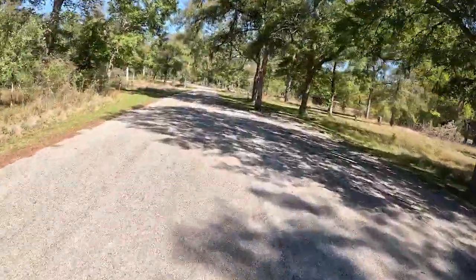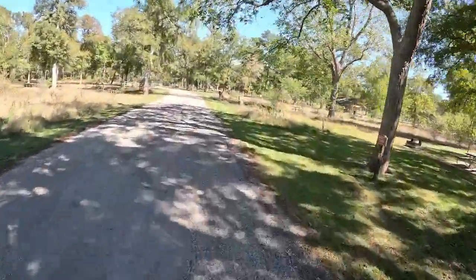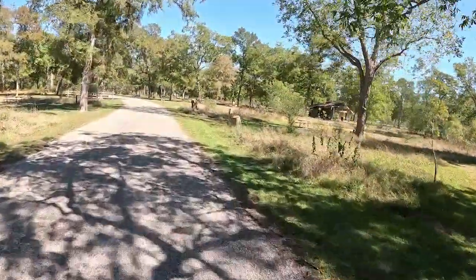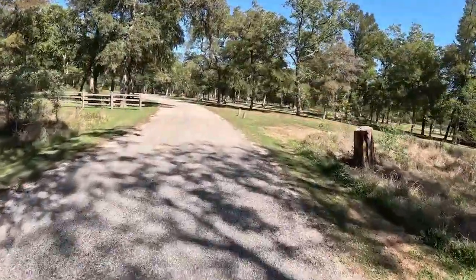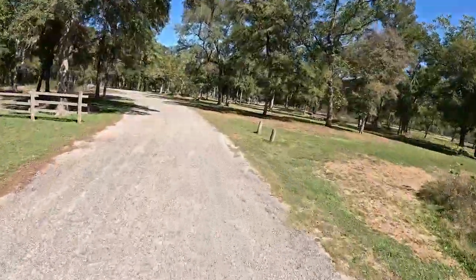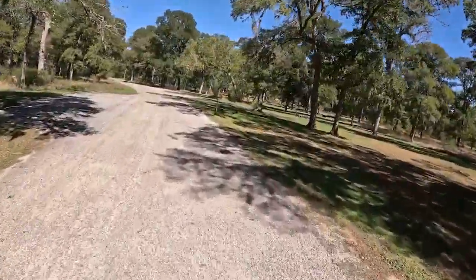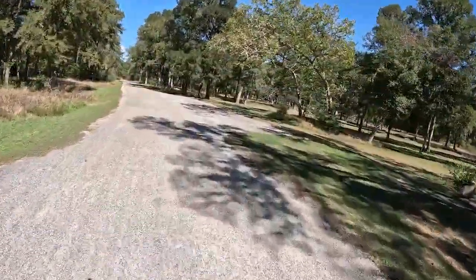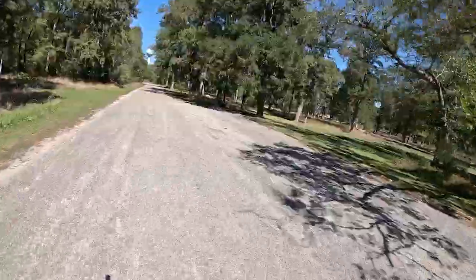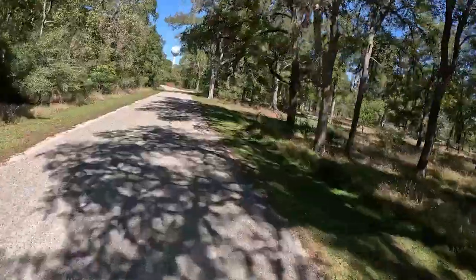They do have some pretty nice, plush toilets and shower facilities if you are tent camping. Back into the day use area — I'll pick up to speed a little bit because there's not much to really see here.